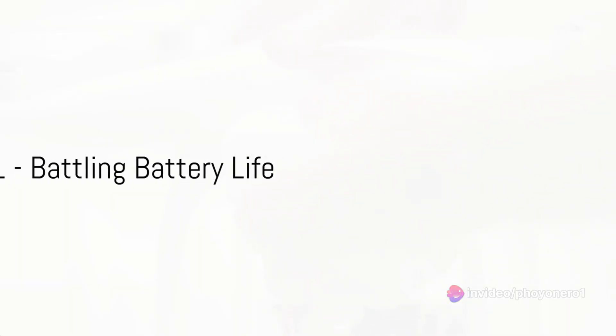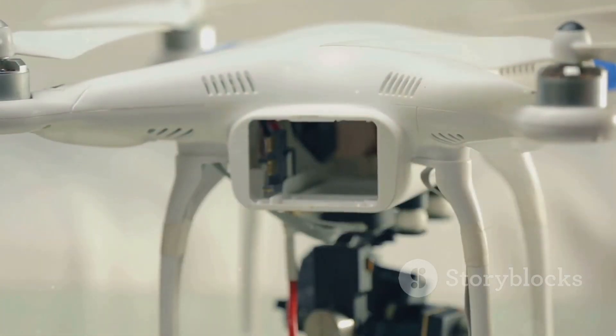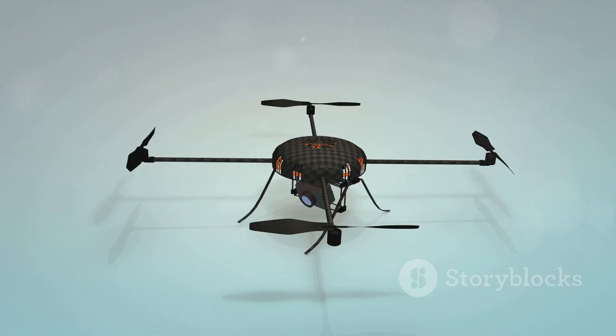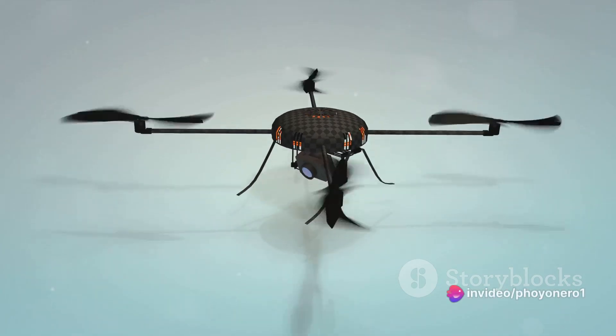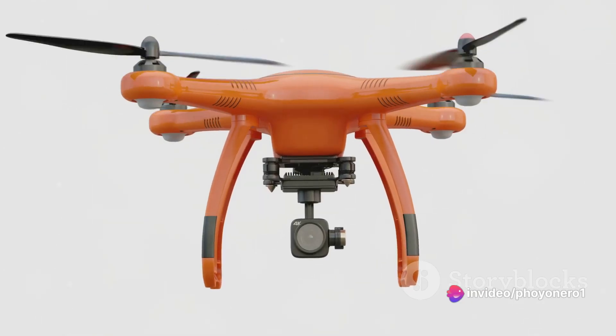First up, the infamous battery life challenge. A drone's flight time can be cut short by a quickly draining battery. A simple solution? Pack extra charged batteries and consider investing in power-efficient drones. Remember, more power equals more airtime.